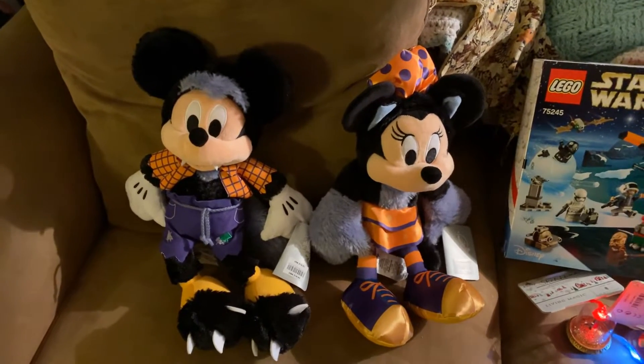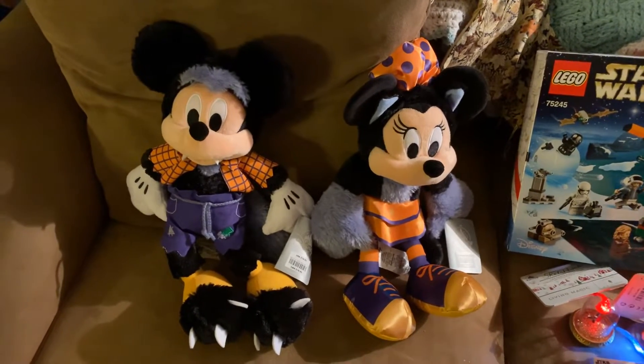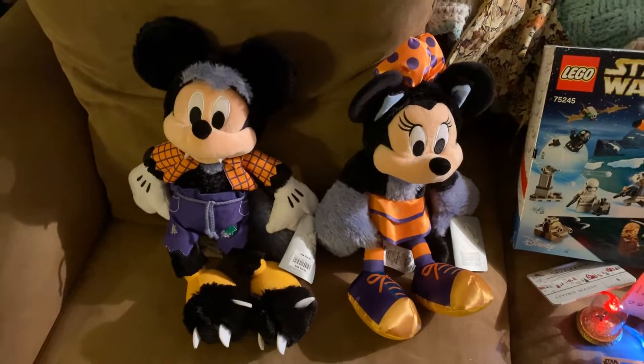Hello, this is Amy from AJC Magic TV. This is my Disney Store Merchandise Haul.